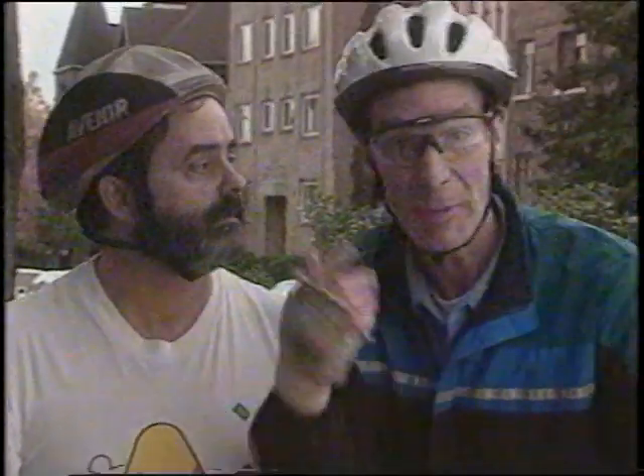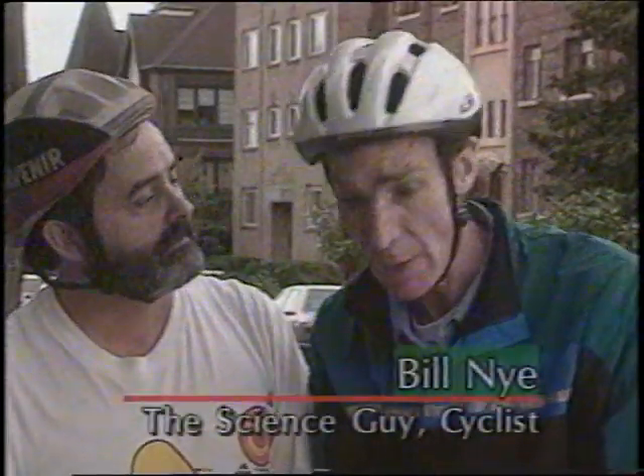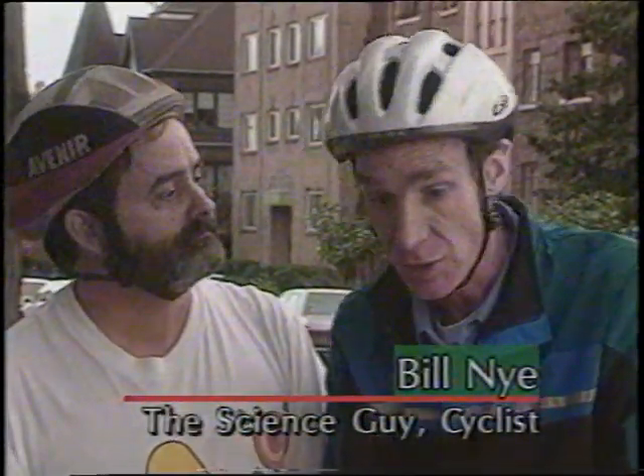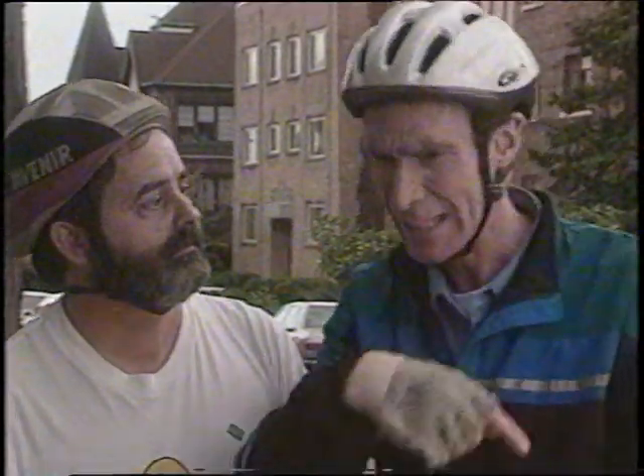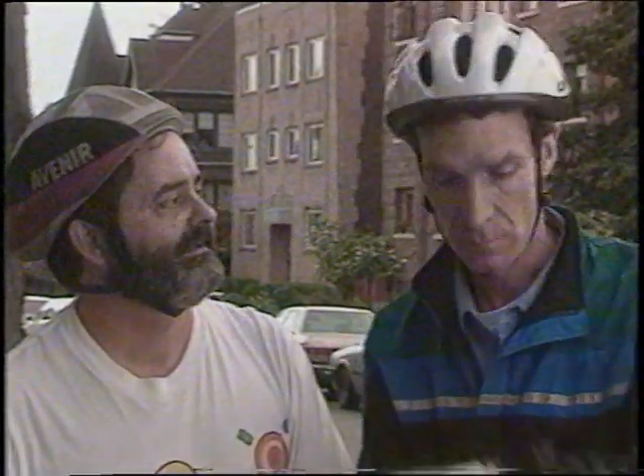When people bike to work, that means less air pollution. Without bike lanes, it's hard for people to bike to work, so there are more cars on the road and more pollution — and when the air is bad, it's harder to bike to work. See, it's like a cycle. It's like a bicycle. Bikes mean less pollution, so when you think street design, think bikes.